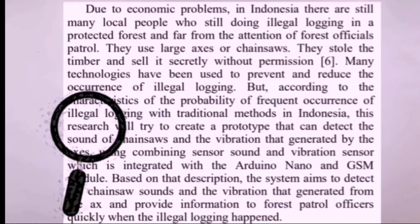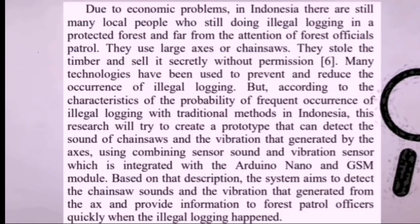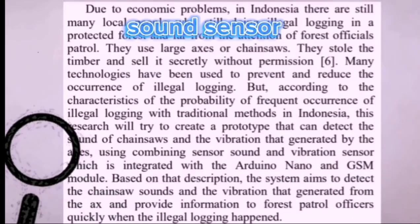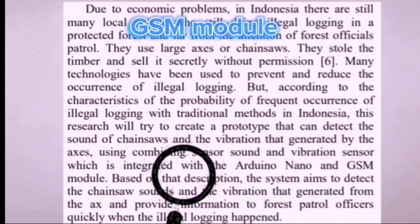Technology innovation using a chainsaw sound and vibration detector system can also be used to tackle illegal logging issues. It detects the sound of chainsaws and the vibration generated by axes. This project uses a sound sensor and vibration sensor integrated with the Arduino Nano and GSM module. This enables the Forest Patrol Office to take immediate action if the system is alerted.